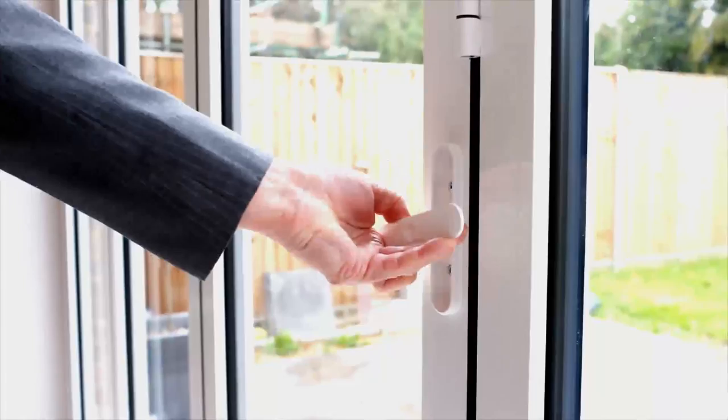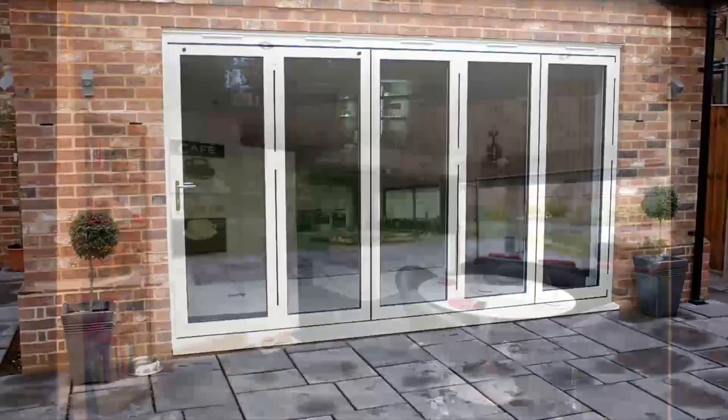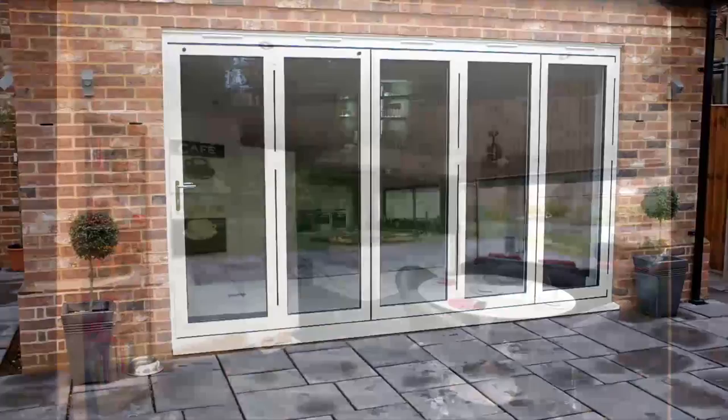The unique pop-up handle allows your door leaves to stack closer together, providing maximum clear opening. With glass options from 28mm double to 44mm triple glazing, you can be sure of great thermal and acoustic performance.